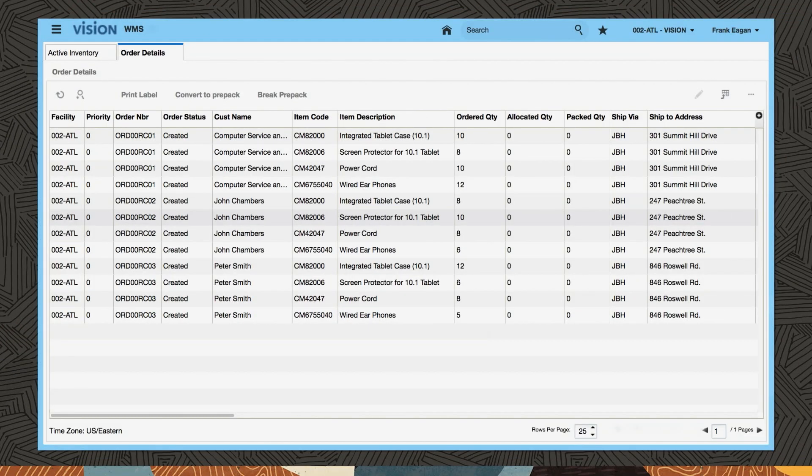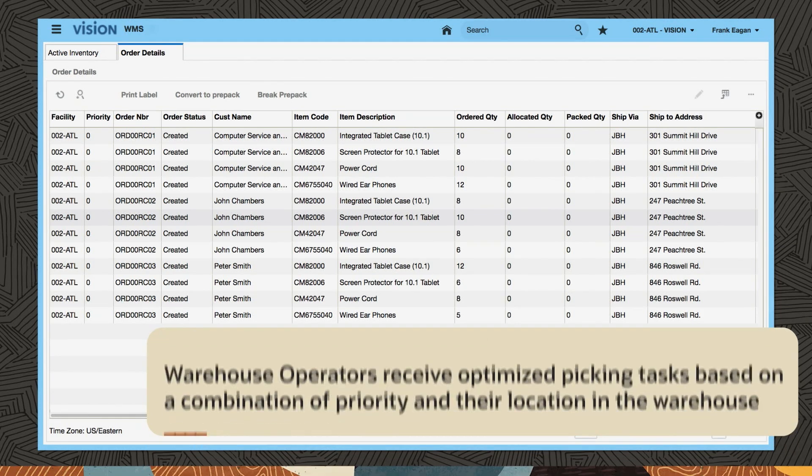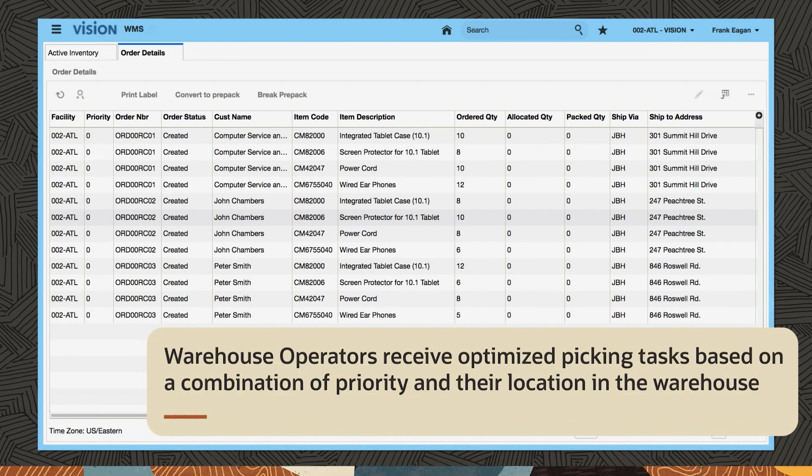Warehouse managers group order lines into waves, which allocate inventory and stock locations. Releasing waves releases tasks for picking. Warehouse operators receive optimized picking tasks based on a combination of priority and their location in the warehouse.